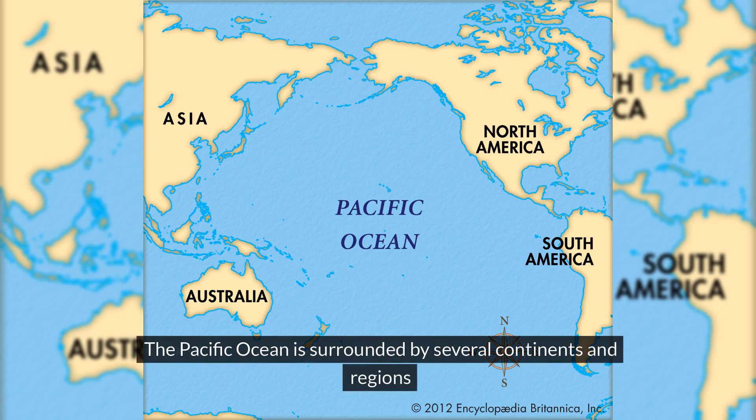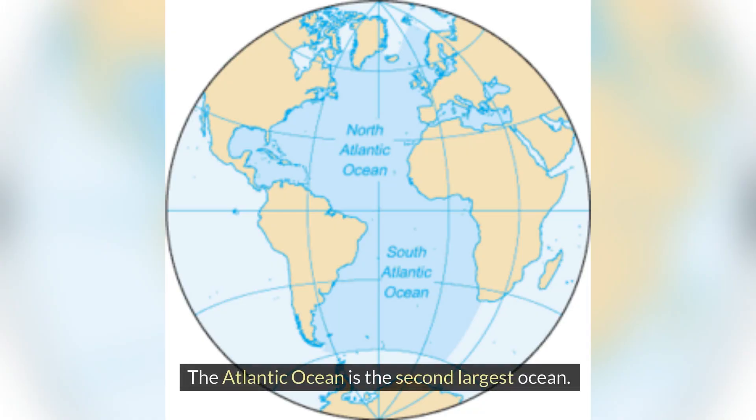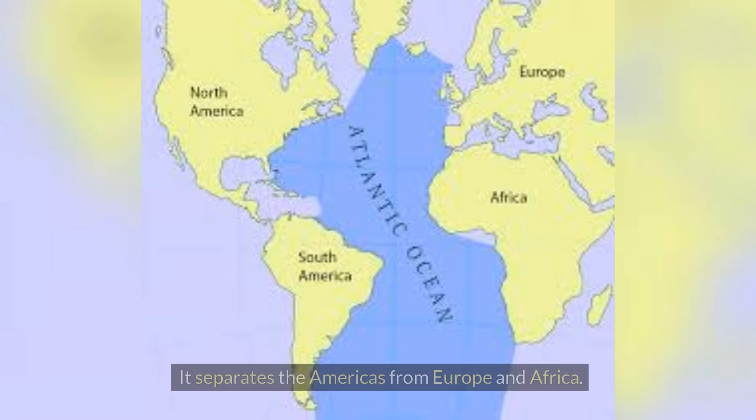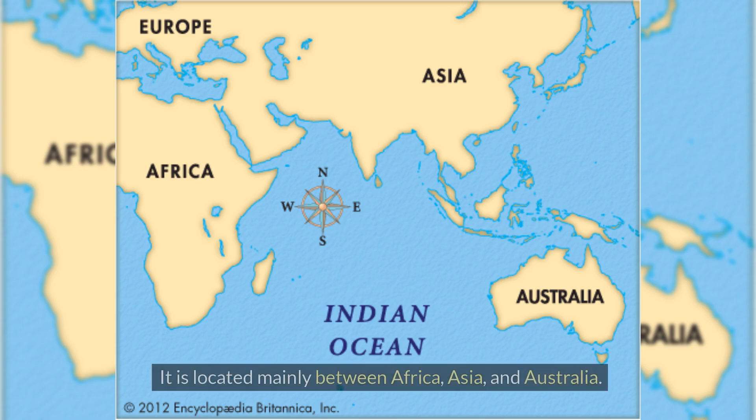The Pacific Ocean is surrounded by several continents and regions. To the east, North America and South America. To the west, Asia and Australia. To the north, the Arctic Ocean. The Atlantic Ocean is the second largest ocean. It separates the Americas from Europe and Africa. The Indian Ocean is the third largest ocean, located mainly between Africa, Asia and Australia.